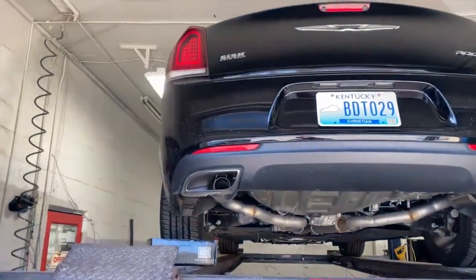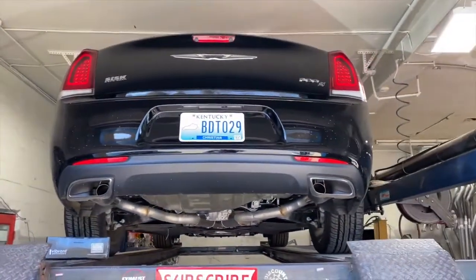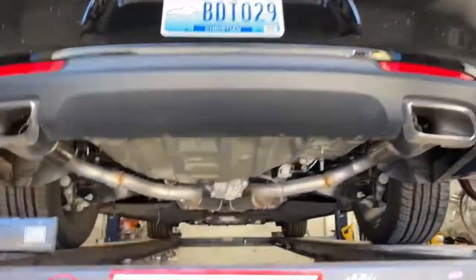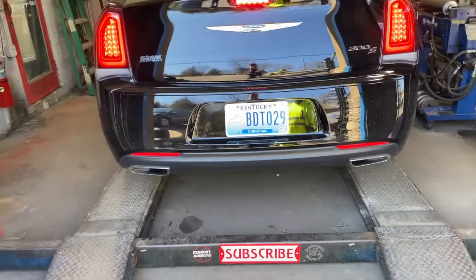It's got the tips built into the rear diffuser. And don't forget guys, please subscribe — Chrysler 300.